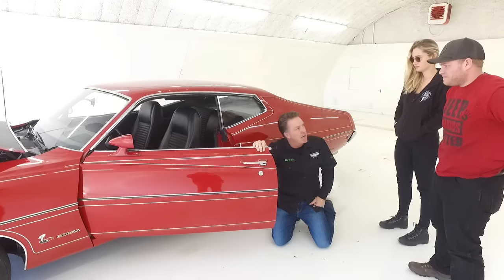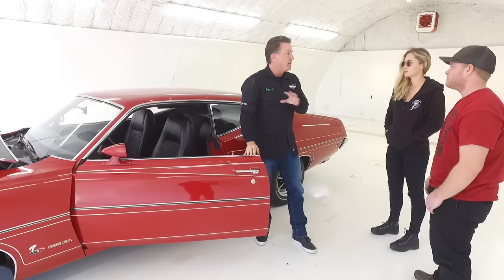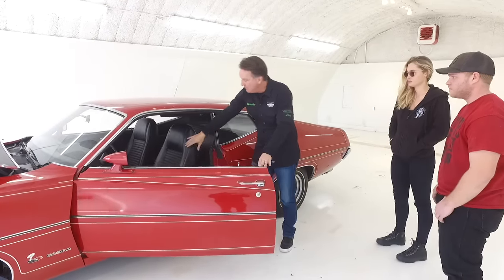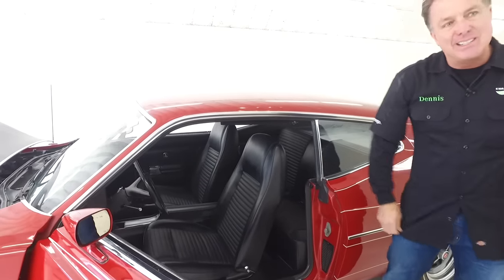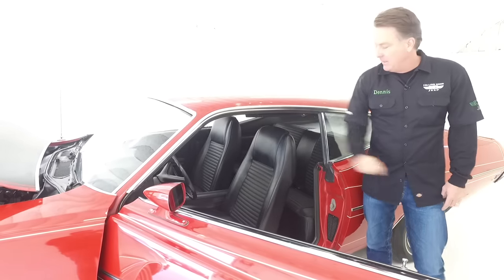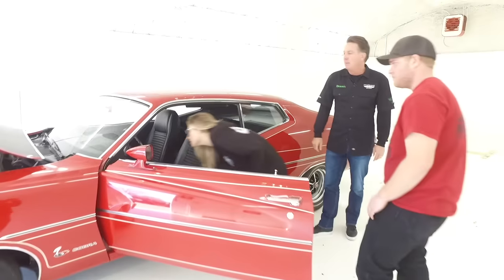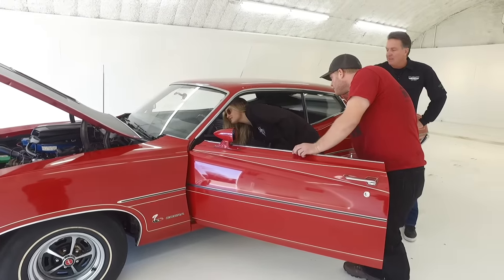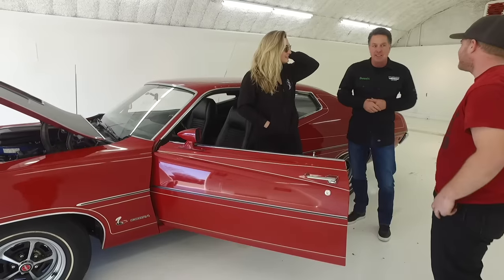A lot of these cars that guys ordered for drag racing didn't put many options on them. This one's got power steering, power brakes, which in my opinion is huge. A lot of these drag cars were bench seat cars and a lot of them were automatics. This one has bucket seat, console, radio. And I want you to look at the miles in this car — this car's got 17,626 actual miles on it.